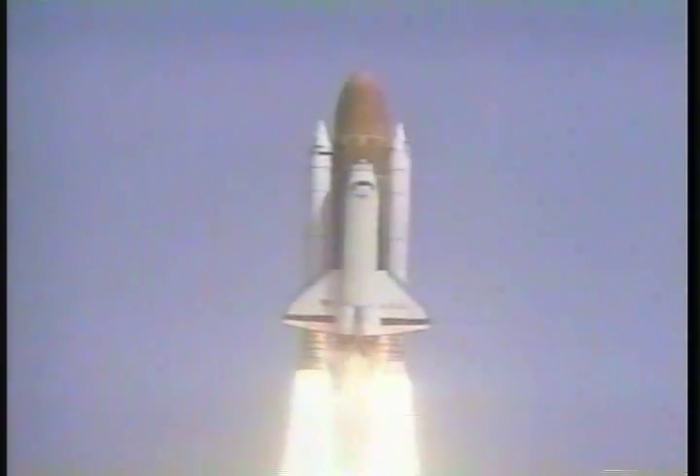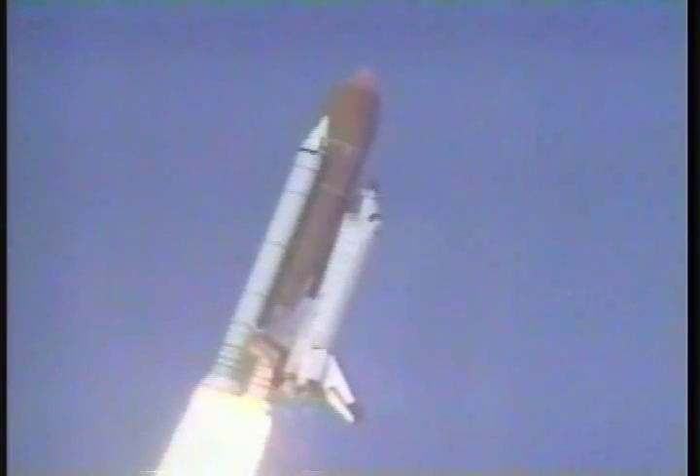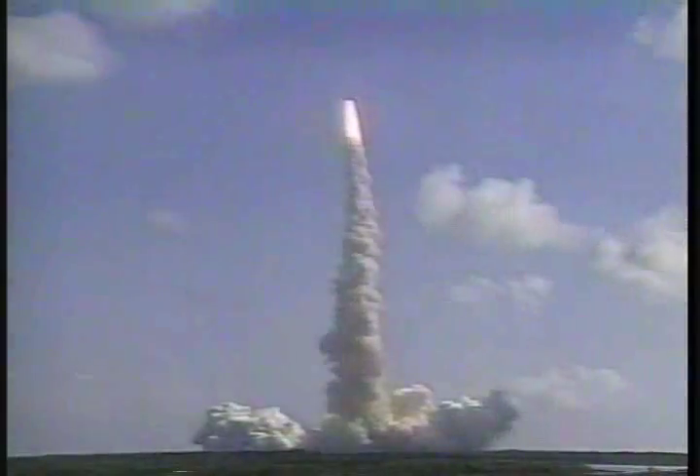Houston is now controlling. Houston, Columbia, roll program. Roger, roll Columbia. Roger, roll Columbia. Mission control sees a good roll maneuver placing Columbia on the proper heading.